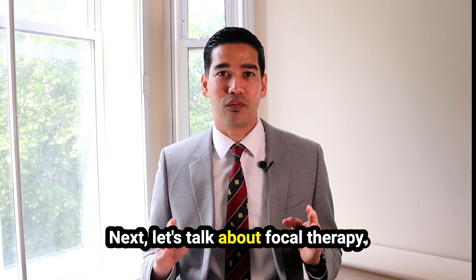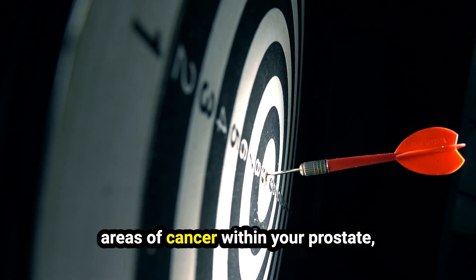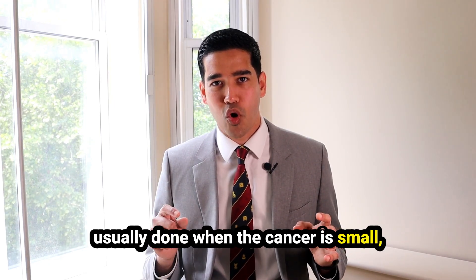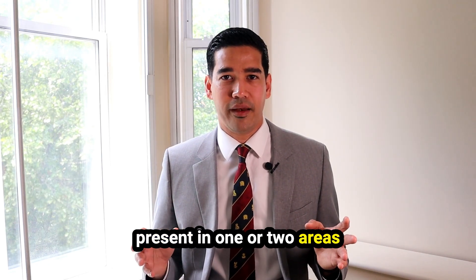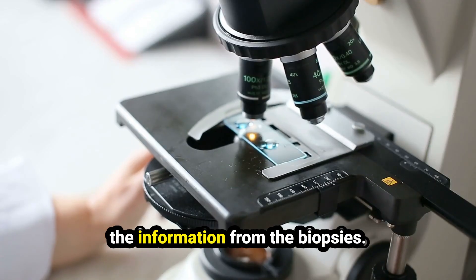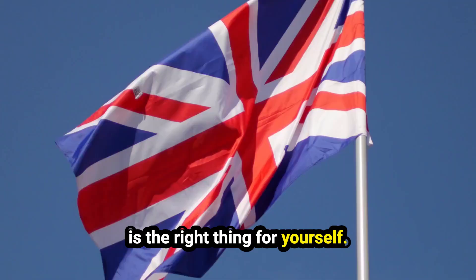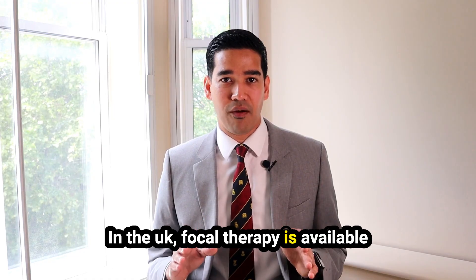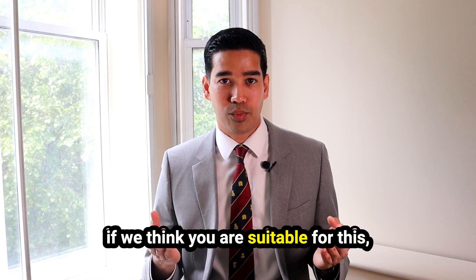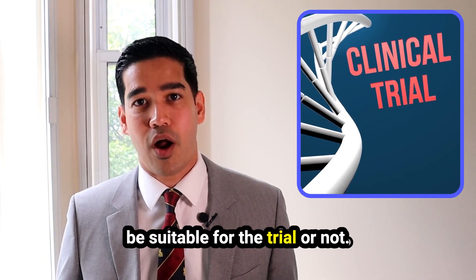Next, let's talk about focal therapy. It's a treatment targeting only specific areas of cancer within your prostate. It's usually done when the cancer is small, present in one or two areas, and is not aggressive. We use scans as well as information from your biopsies to see if this option is right for you. In the UK, focal therapy is available only as part of a clinical trial. If we think you are suitable, we will talk about what's involved and whether you will be eligible for the trial.